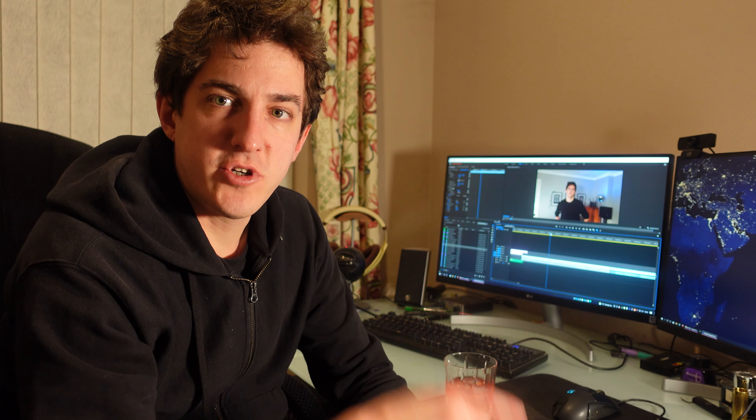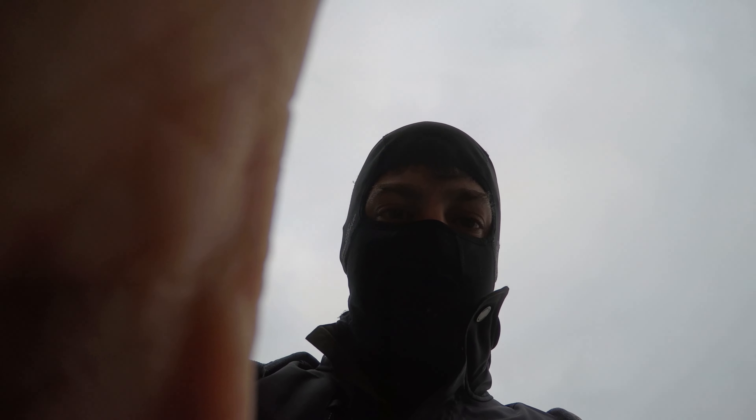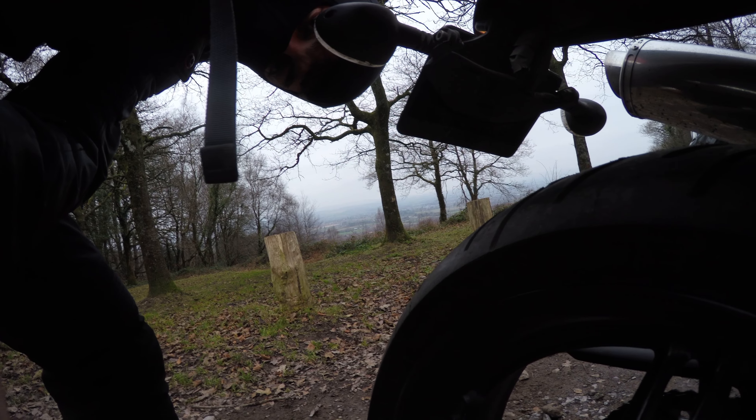I'm just mid-edit here and all of my riding footage looked corrupted — something's up with my GoPro, as it only captured a few seconds of clips. Unfortunately I don't have any nice riding footage to make the video more interesting, but it didn't actually add to or take away from the review itself.